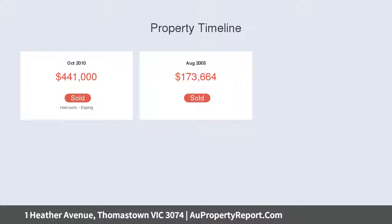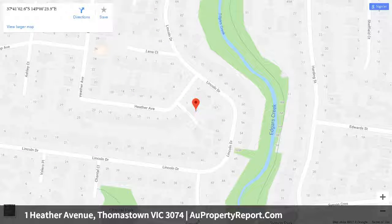Within close proximity to the High Street shopping strip, established schools, and easy access to the Ring Road — this is the one you've been waiting for.